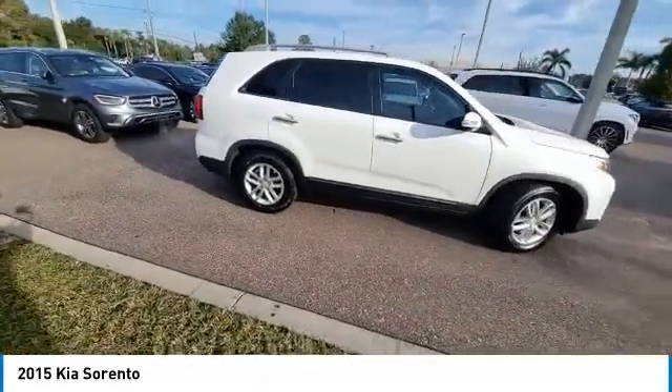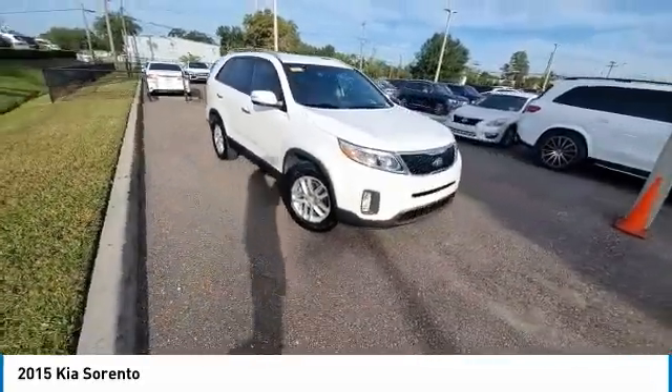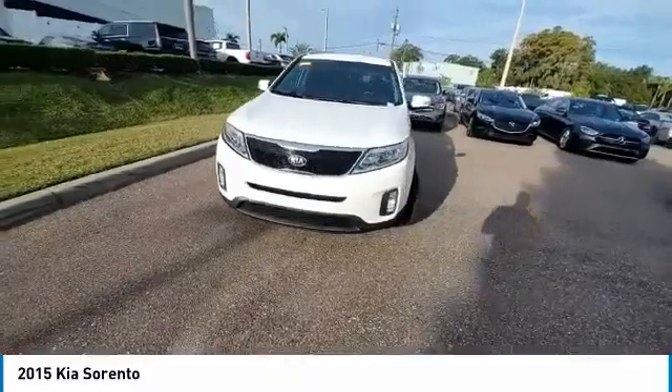This vehicle has less than 40,000 miles. Here are some of this vehicle's great options: electronic stability control, heated mirrors, alloy wheels, roof rails, and brake assist.